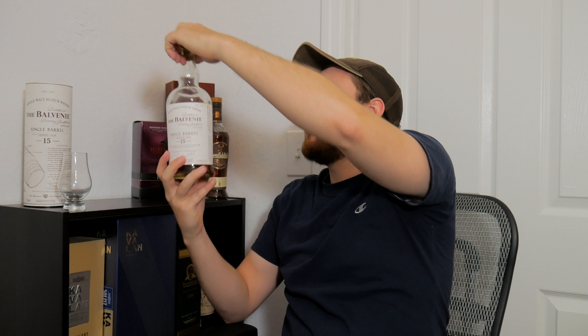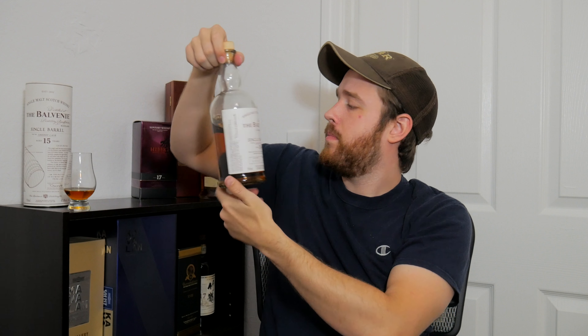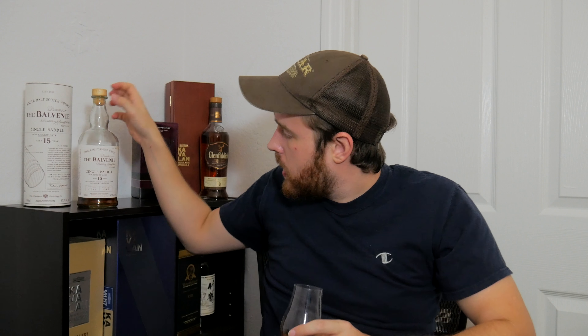Like all Balvenies, you've got a nice wood cork up top. It's got a really nice color — about the same as a Macallan 12 year old, maybe a touch darker. This is cask number 11,319, bottle number 282. You're probably not going to find the same cask number since there are only 650 bottles of each.